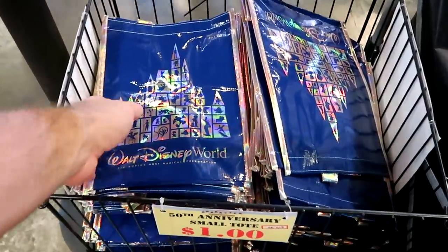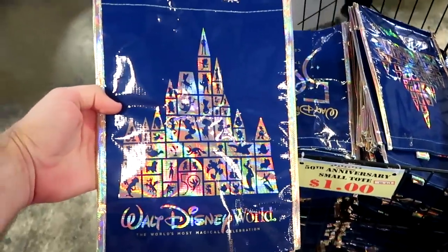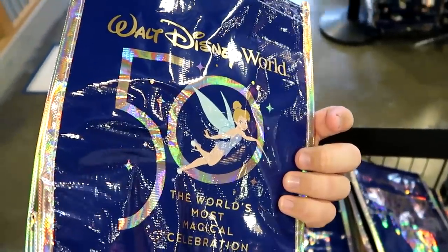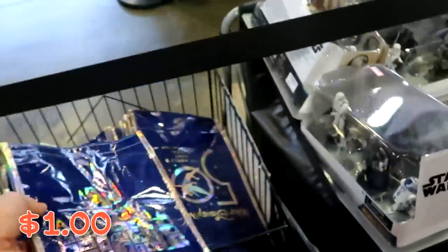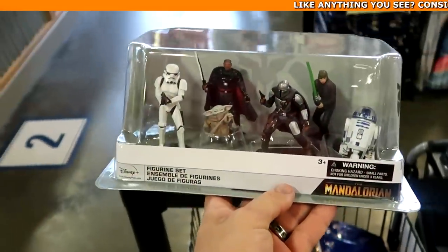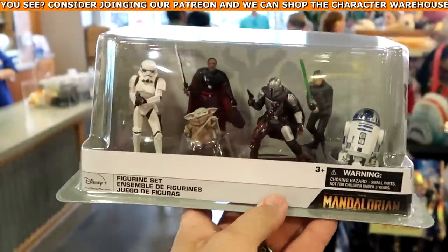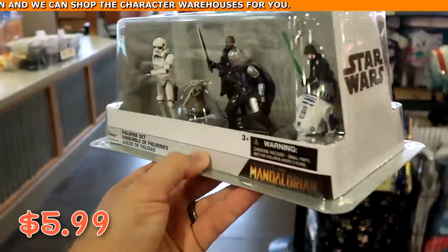Also up here by the register, they still have the reusable 50th Anniversary bags — the small bag has the castle and all the characters, the other side says 'Walt Disney World' with Tinker Bell — those are $1 a piece only. Over here there's a whole basket of the deluxe figurine action sets from Star Wars Mandalorian — Grogu, R2-D2, the Mandalorian — only $5.99 marked down from $20.